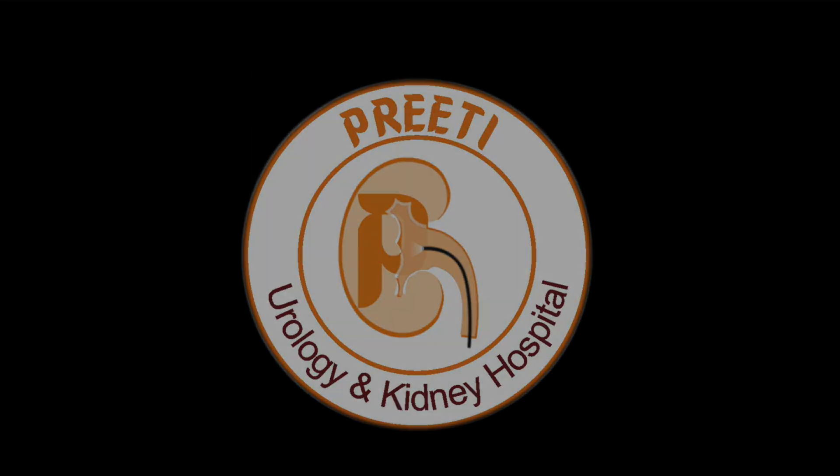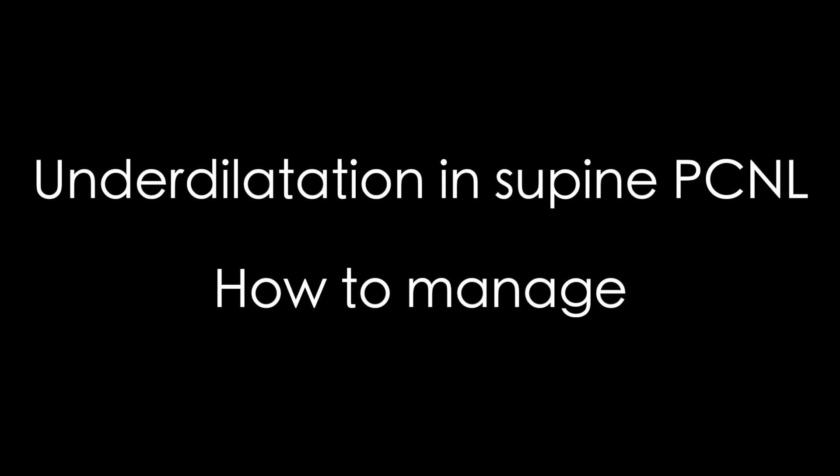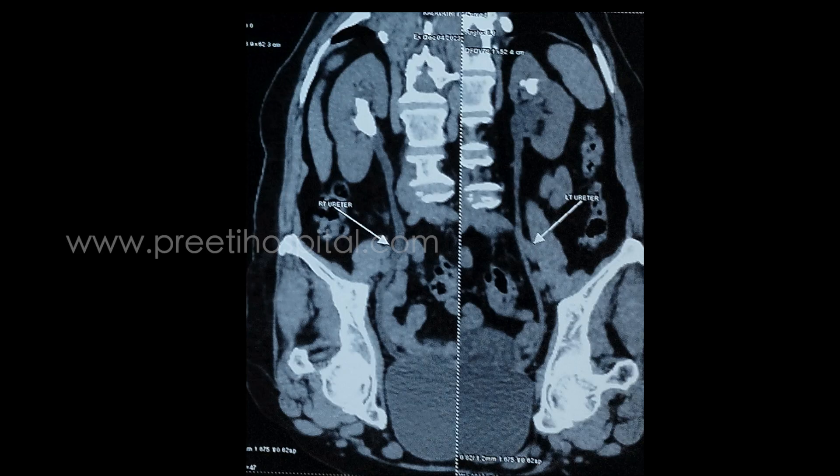Here is a case of under-dilatation in supine PCNL where bleeding has happened. This video demonstrates how to manage this complication.